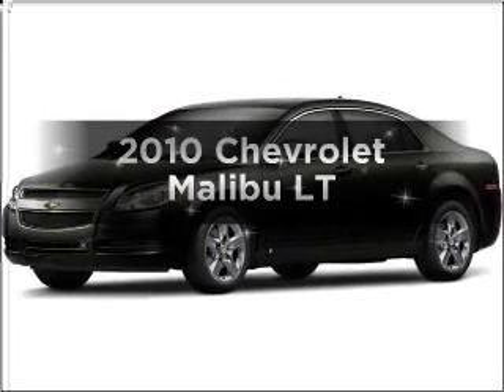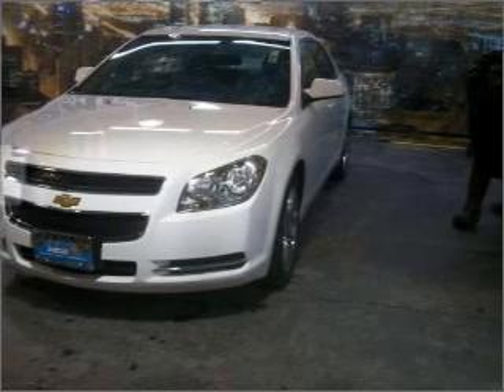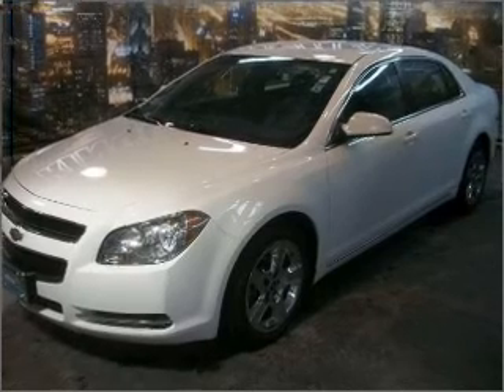Imagine yourself in this 2010 Chevrolet Malibu. Everything you need under one roof with this great vehicle. With an efficient four-cylinder engine connected to a smooth-shifting six-speed automatic transmission.